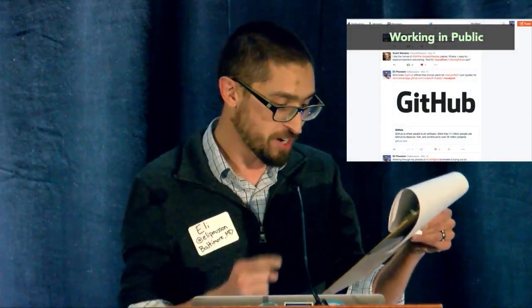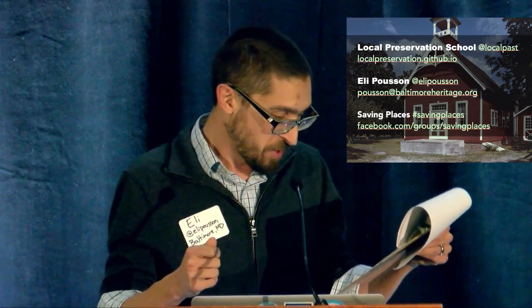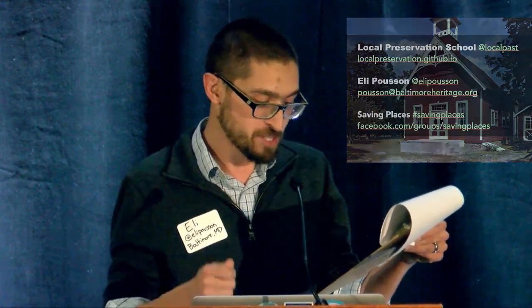I'll end by asking you to submit a pull request on GitHub. Share a question, a link, or a comment on Twitter with the hashtag local past. Give me a call and say hello. We want to work with you and your neighbors to make the local preservation school into a resource for communities across the nation. Thank you.